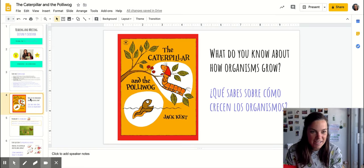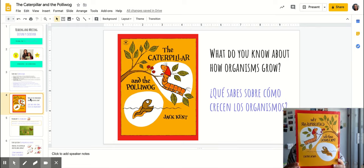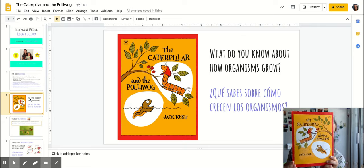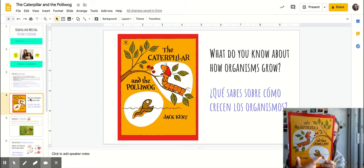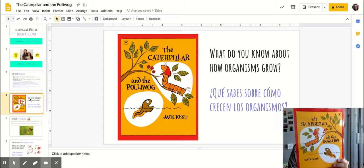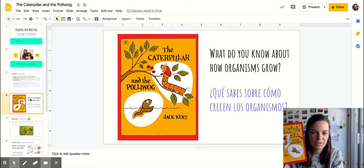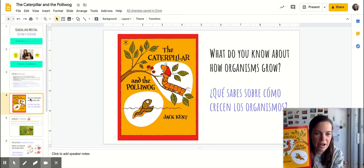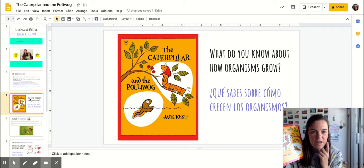Today our story has a really silly name. It is called The Caterpillar and the Pollywog. Have you ever seen these creatures or organisms before? We've seen caterpillars before, but I'm not really sure what a pollywog is. Let's think about what we already know about how animals and organisms grow. What do you already know?